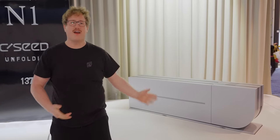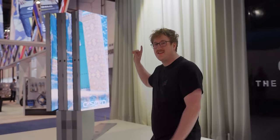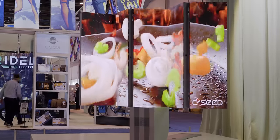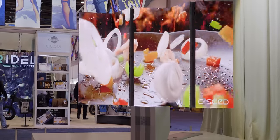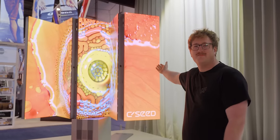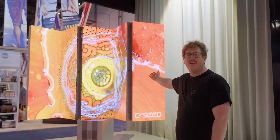Oh, I forgot I'm standing in front of the dummy one. This is the solution: CSEED's N1 137-inch micro-LED 4K HDR folding TV. Just look. Have I not said enough?